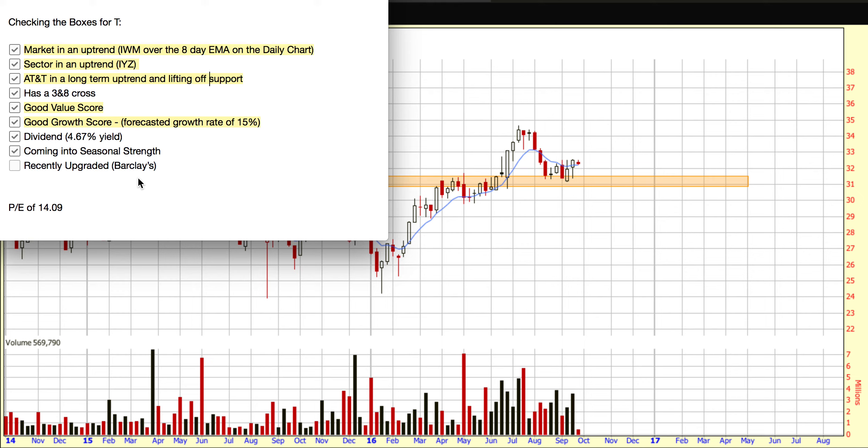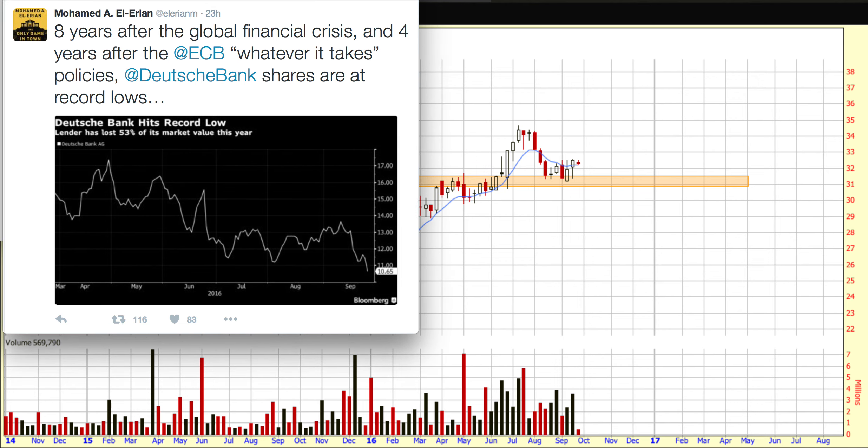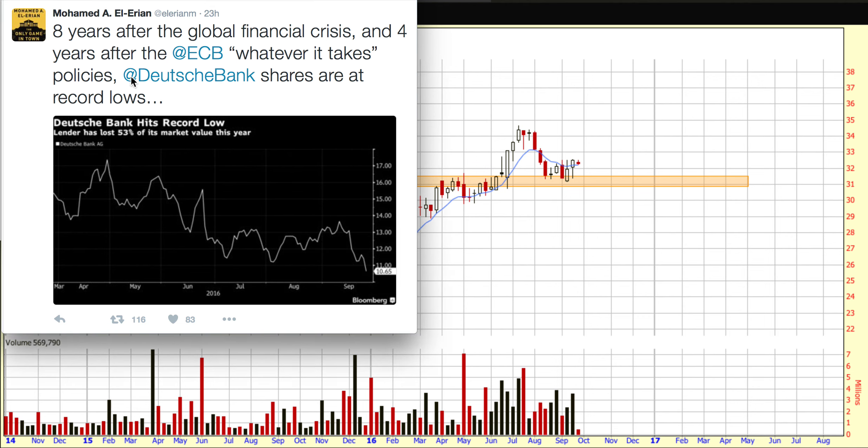Having said all those things, I think it's really important to keep an eye on what's going on with the European banks. One of my favorite economists, Mohamed El-Erian, tweeted this morning something worth sharing: eight years after the global financial crisis and four years after the ECB's whatever-it-takes policies, Deutsche Bank's shares are at record lows. If Deutsche Bank goes into single digits, that's something I would definitely be keeping an eye on. So even though the market is trending higher, there's a lot to be extra cautious about. Thanks very much — have a great week and we'll put another video out on Thursday.